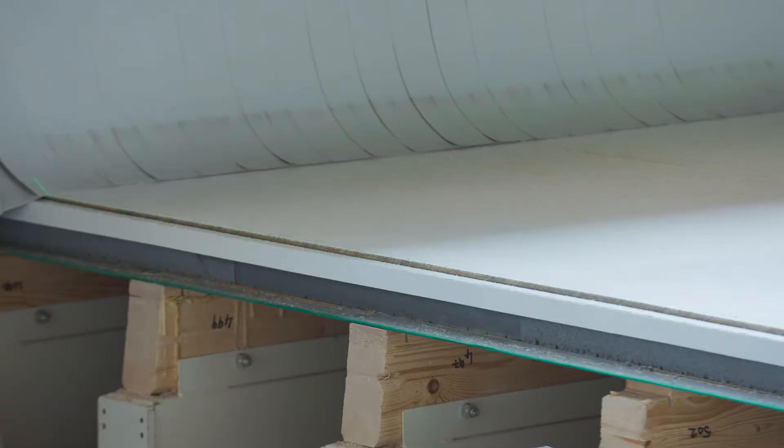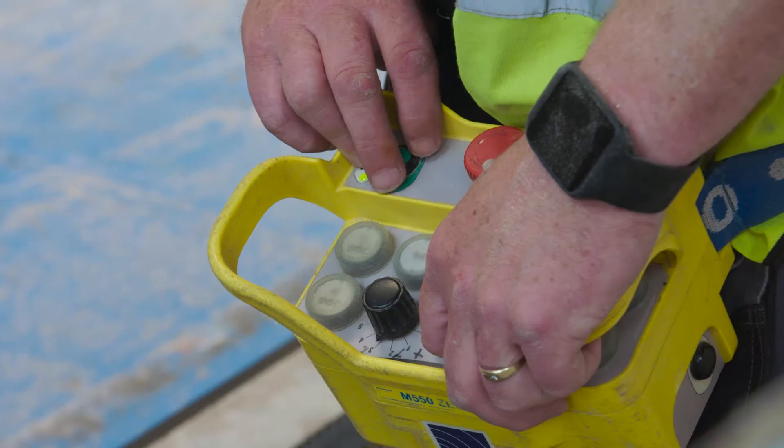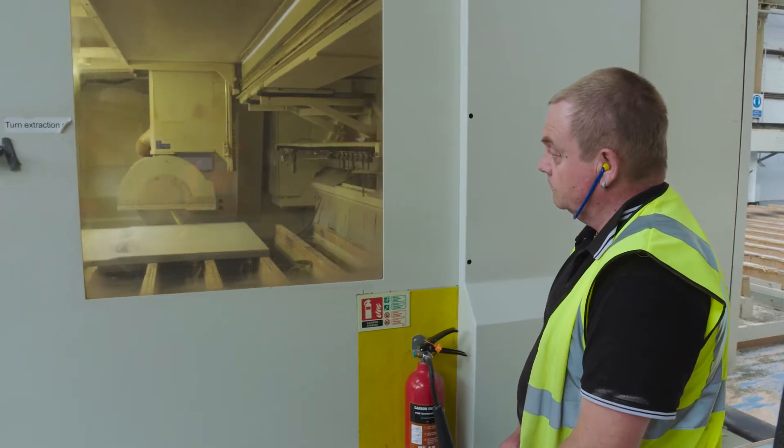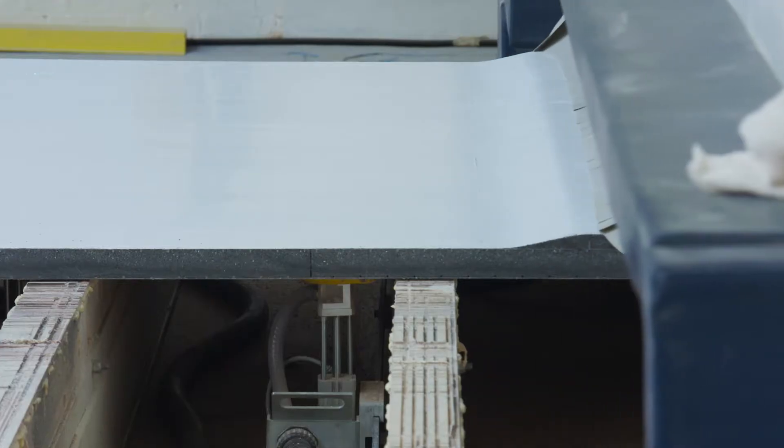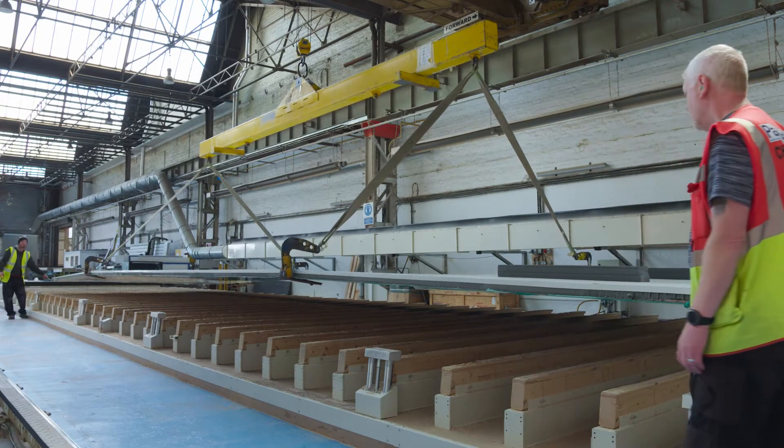We're using a laminating process to create an insulated panel — an insulated core with skins on the outside — but the key thing for us is that we want to be able to make that process as flexible as possible, so we can make very small, thin, lightweight panels or great big panels.